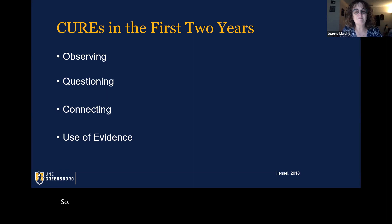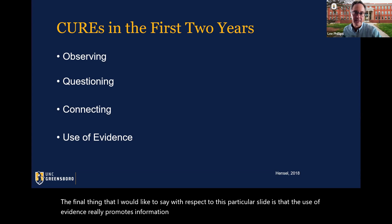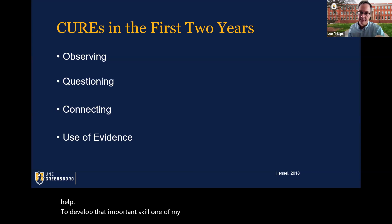The use of evidence really promotes information literacy. Building information literacy is an important part of the process that helps our students begin to support their assertions and conclusions. Literature reviews and annotated bibliographies help to develop that great skill.